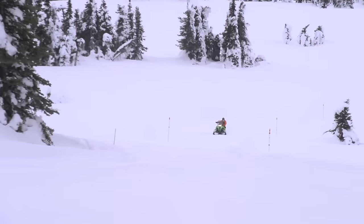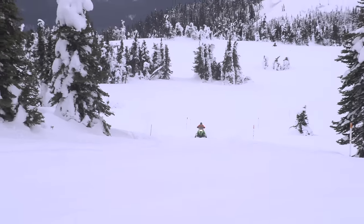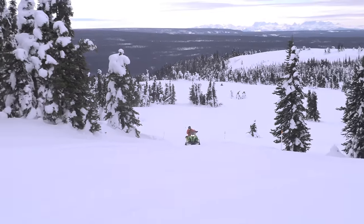With this sled, you can ride the trails all day in comfort, and when you decide it's time to go play in the off-trail, this sled really jumps into action.